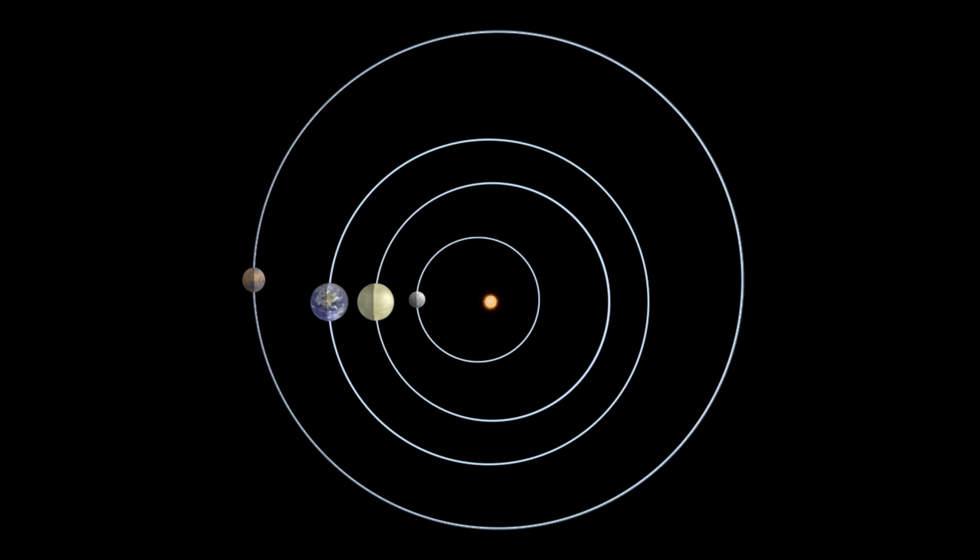This little planet is closer to the sun than Earth, and it moves quickly in its orbit, meaning it's lost in the sun's glare much of the year, so catch it while you can.